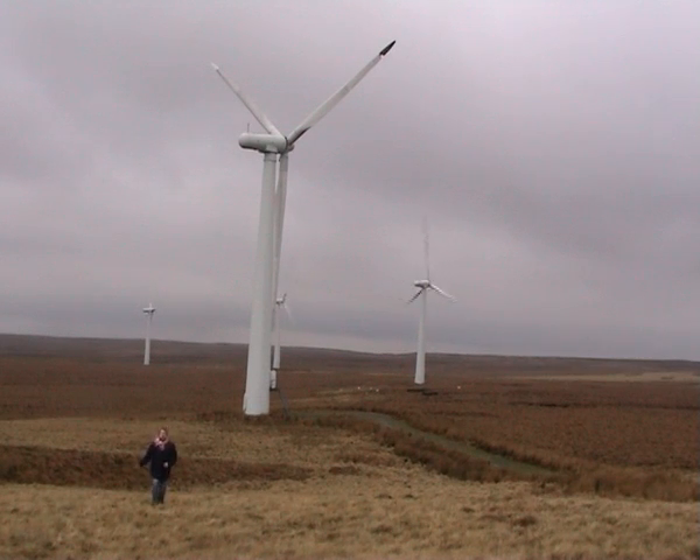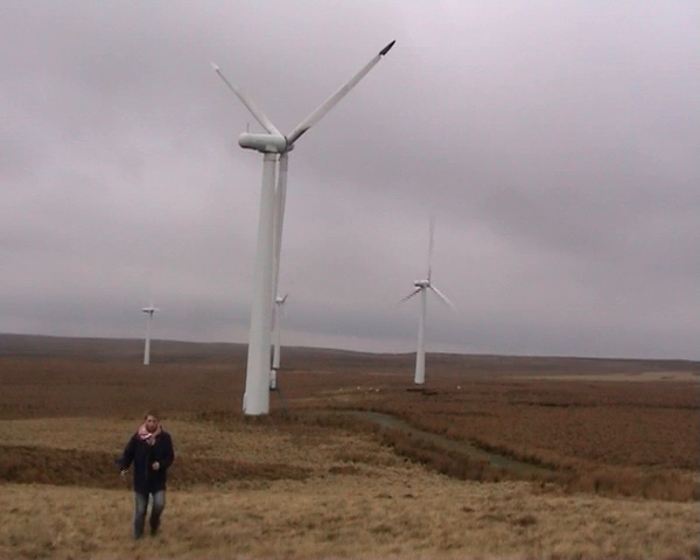In the UK we use electricity all the time — for computers, PlayStations, washing machines — we need energy. We need to turn that energy into electricity to power all of our equipment. So how do we get hold of that energy?